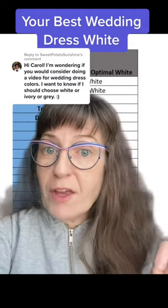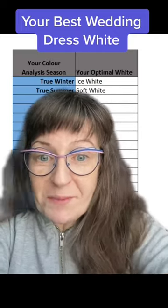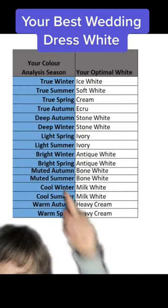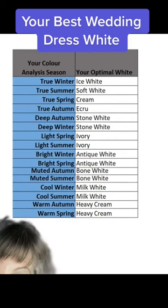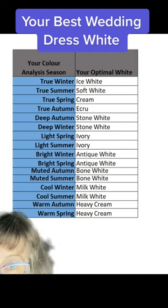You'll want to make sure they've been through accredited training and have vast experience. Here's the list of optimal whites that I give out for each color analysis palette — you can pause the video to review. Hopefully this helps.